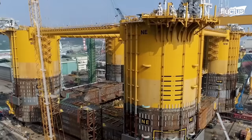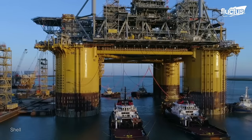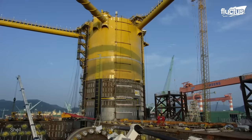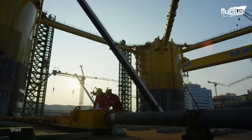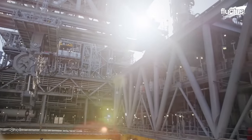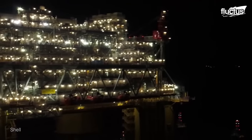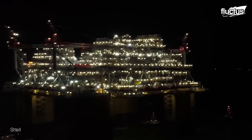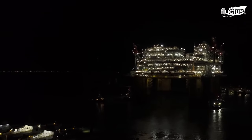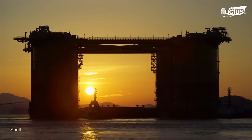The size and weight of oil rigs vary depending on their type, purpose, and location. However, they can be massive structures, with some of the largest reaching over 1,000 feet tall and weighing millions of tons. The tallest fixed platform is the Troll platform in the North Sea, which is 1,073 feet tall, while the heaviest fixed platform is the Brent Bravo platform in the North Sea, which weighs 4.5 million tons.